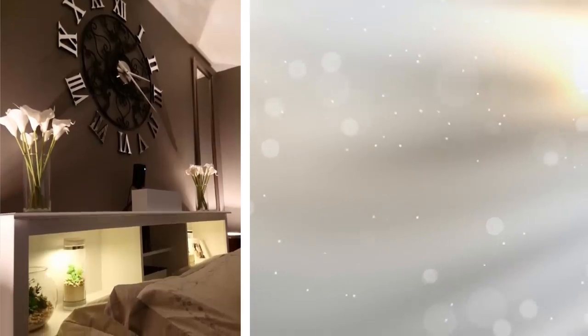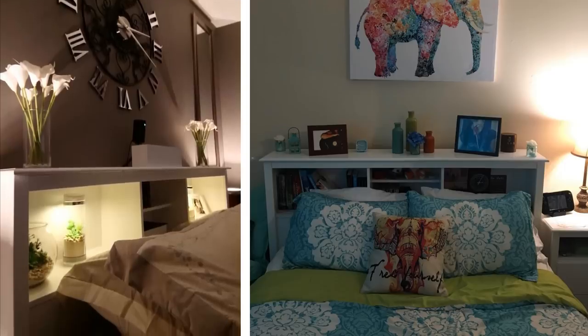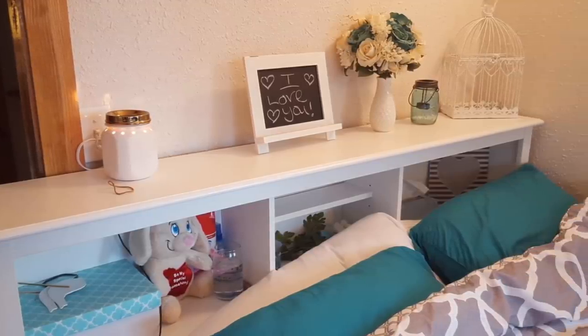If your bedroom does not have enough space for bedside tables, then this headboard that has built-in shelves will make do. This nifty item lets you place personal items such as your smartphone, wallet, or even the TV remote. The very top of the headboard can also be used to place some knick-knacks on.